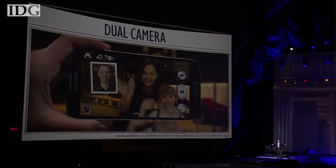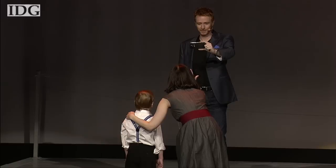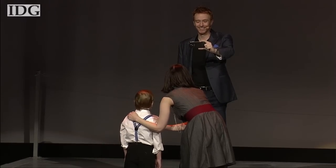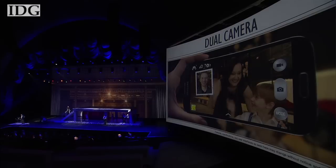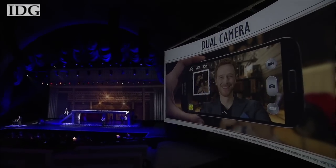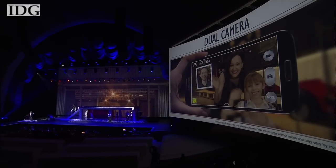So what else is new? Dual camera will record from both cameras simultaneously, something Samsung says will let the photographer finally take their place in the image they're capturing. Patrick can shoot video with both cameras at the same time, capturing the scene he's looking at while also inserting himself in it.